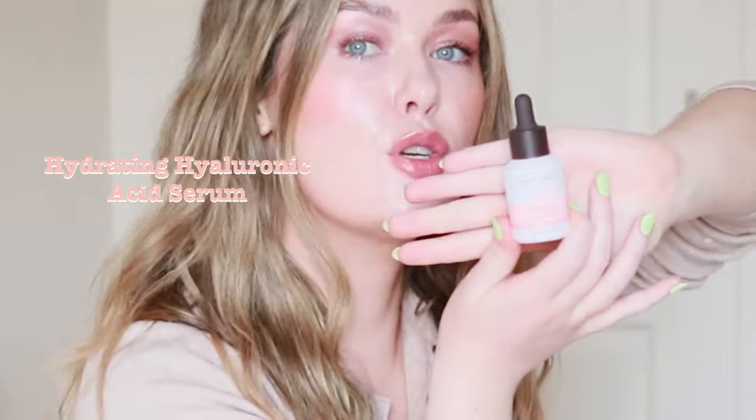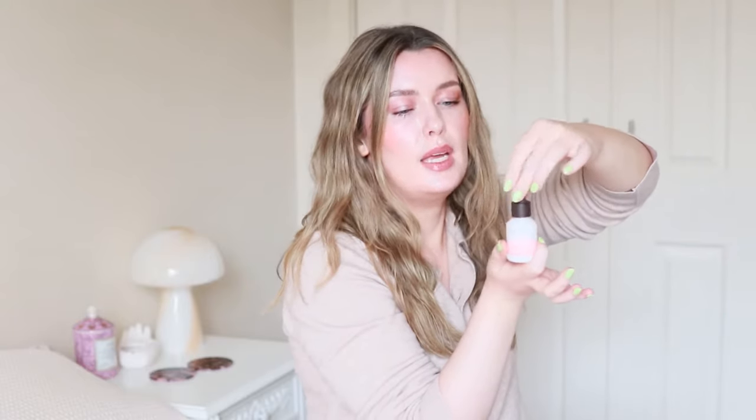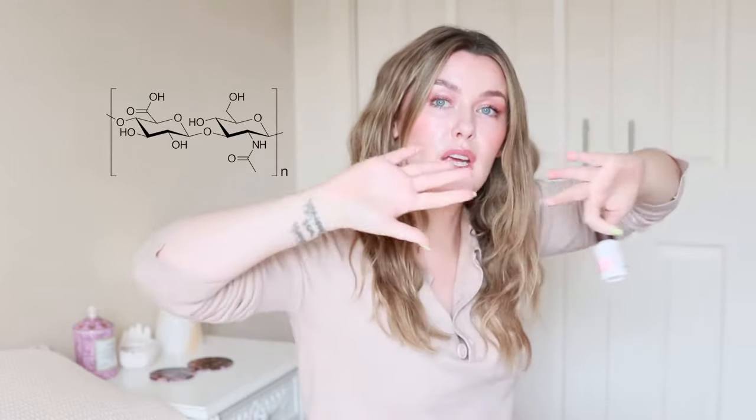Next up we have the hydrating hyaluronic acid serum — isn't she a beauty? Hyaluronic acid is a molecule made up of sugars, like long chains of sugars, and it exists naturally in your skin already. Its job is to grab water and hold it in the skin, and when your skin has enough water it appears more plump.